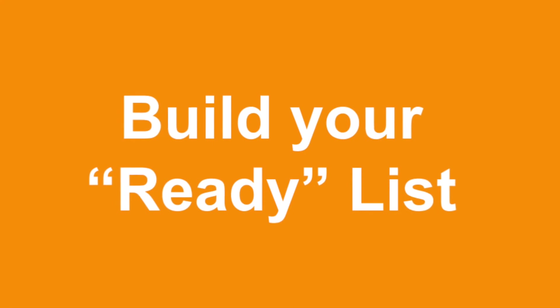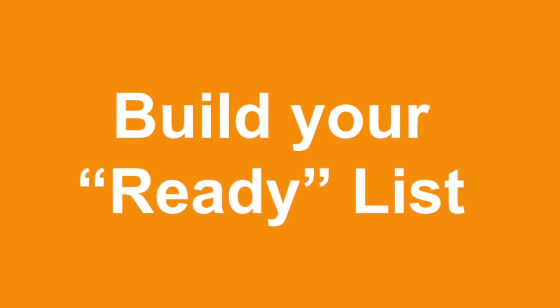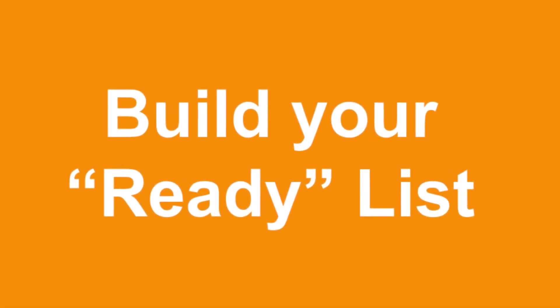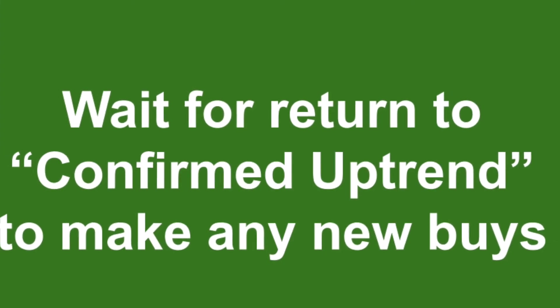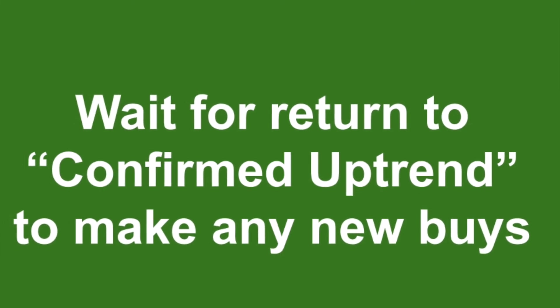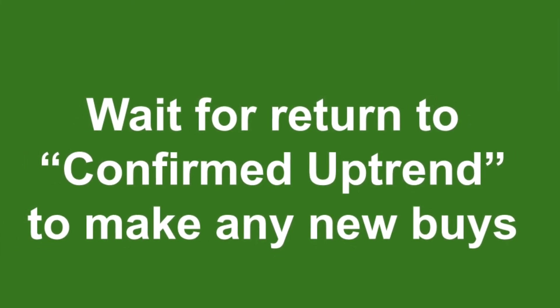Four: build your ready list. I have a ready list available that you can get just by linking to this address at the end of the video. Wait for the next confirmed uptrend to make any new buys. Get our free ready list by going to bit.ly.com.